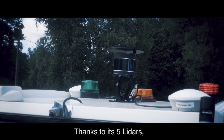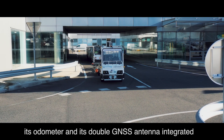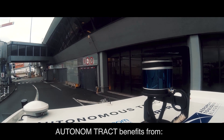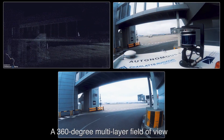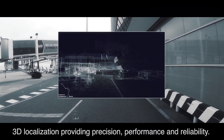Thanks to its five LiDARs, its two cameras, its odometer, and its double GNSS antenna integrated into its rolling base, Autonom Tract benefits from a 360-degree multi-layer field of view, 3D localization providing precision, performance, and reliability.